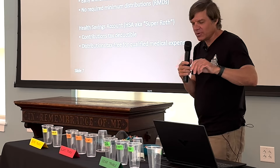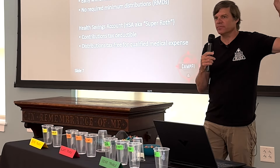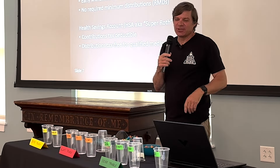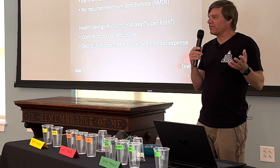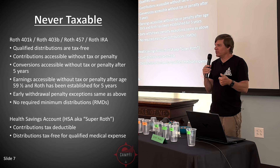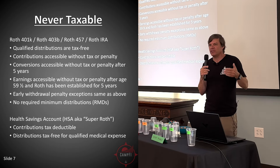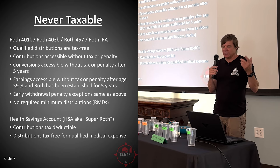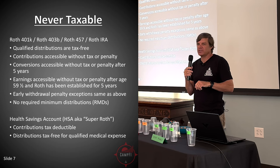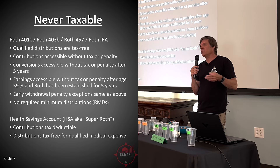The other never-taxable account is the HSA — I like to think of it as the super Roth. You get a tax deduction when you contribute, but you do have to have a medical plan that is HSA eligible. The limit is $4,150 this year for singles, with an additional $1,000 if you're over 55. For a family plan it's $8,300, and each spouse can add $1,000 if over 55 into their own accounts.